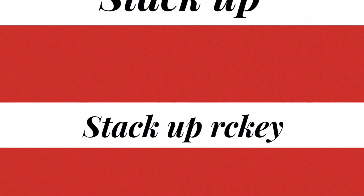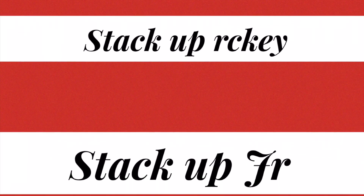Stack Up, Stack Up Ricky, and Stack Up Junior are all games that you can purchase for your group and a fun math learning experience. Whoa! That's so cool! I want to play that! Wow! Let's go play it!